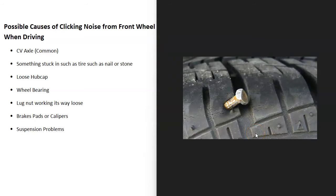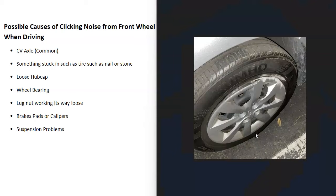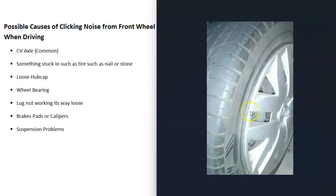The next thing that might cause this problem is something stuck in the tire — like a nail or a stone. Go out and examine your tires to see if anything is stuck in them. Also check the hubcaps; make sure one isn't coming loose, damaged, or wobbling around. Be sure they're pushed all the way in and not half sticking out, as a loose hubcap can also cause a ticking noise.